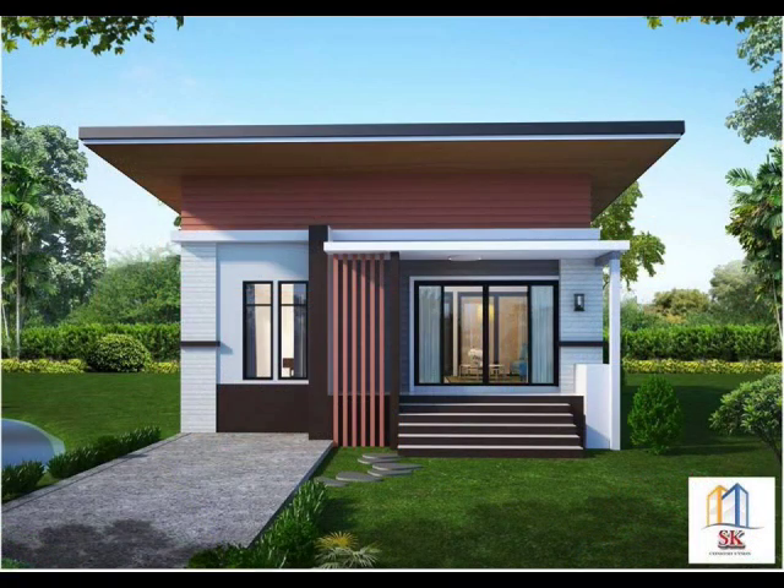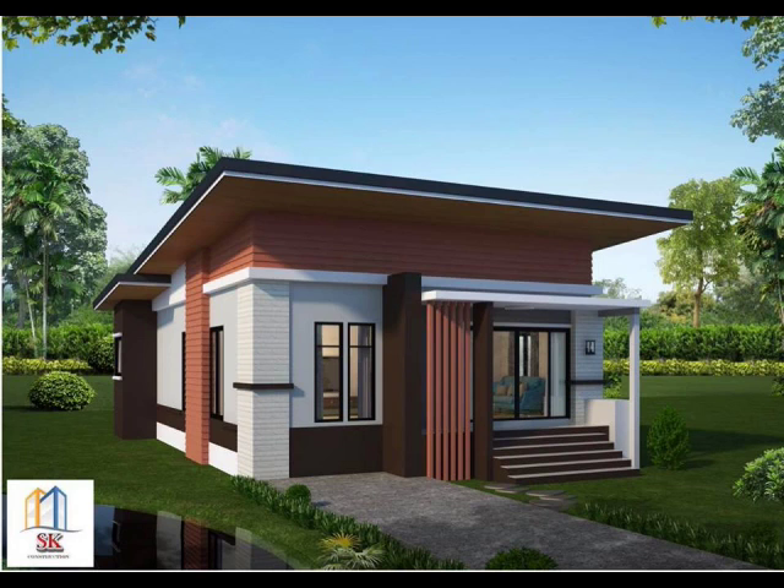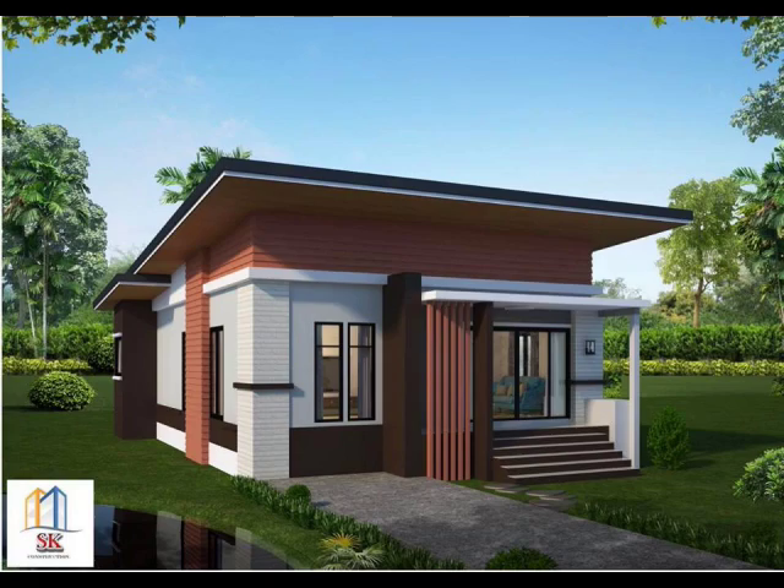House Design No. 10: An elevated, boxy house with two bedrooms and two bathrooms. If you want your house to stand out, create an entrance that is distinguished from the rest of the buildings around it by using a good combination of materials.